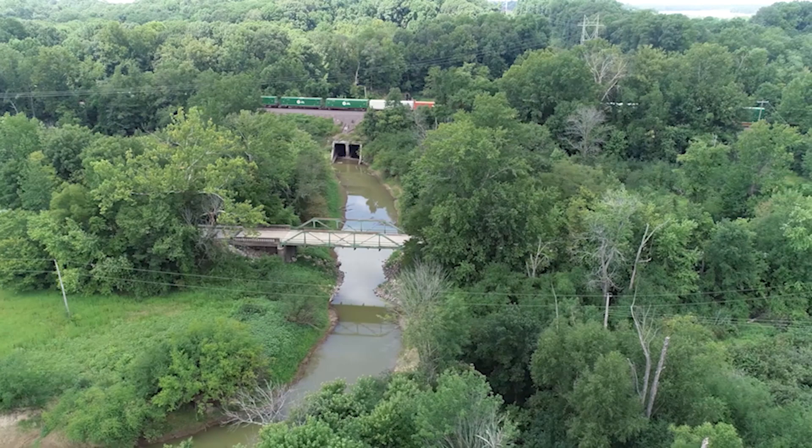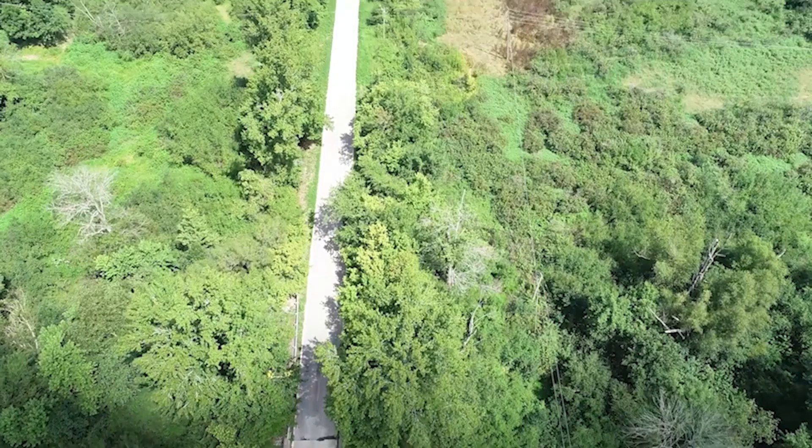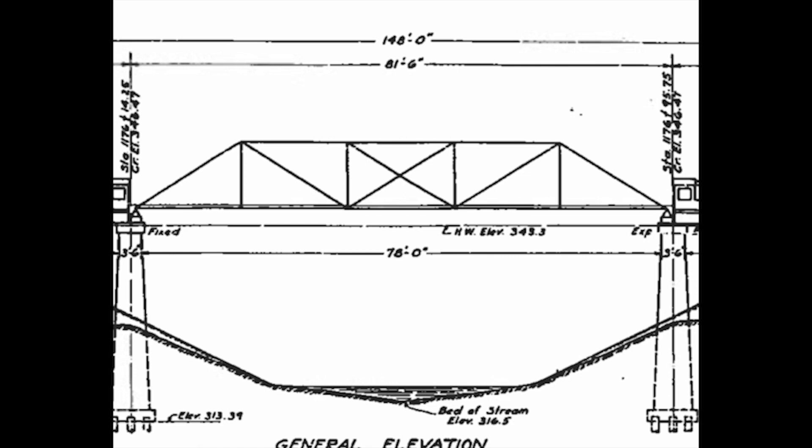Structure 002-0010, also known as Miller Creek Bridge, carries the Old Illinois Route 3 alignment over Miller Creek about one mile northeast of Thebes in Alexander County. Built in 1933, the Miller Creek Bridge is an example of a riveted five-panel Pratt Pony Truss design with concrete T-beam approaches and concrete railings. The overall length is 148 feet with an 82-foot main span.